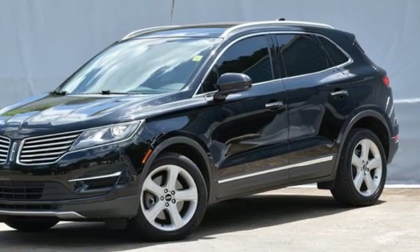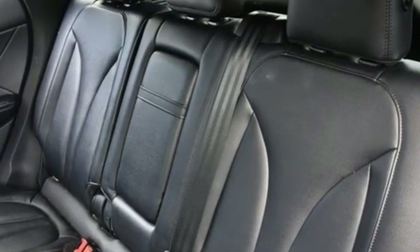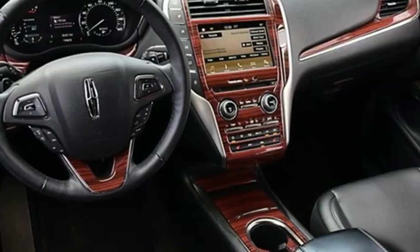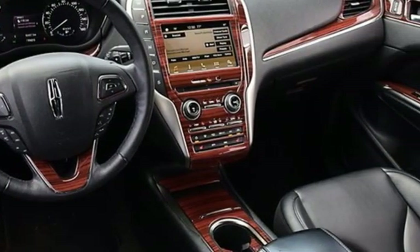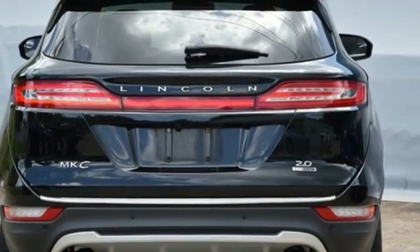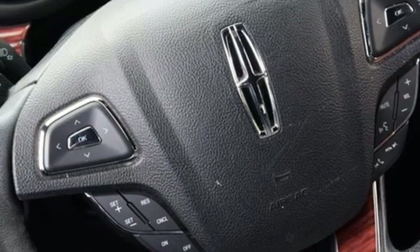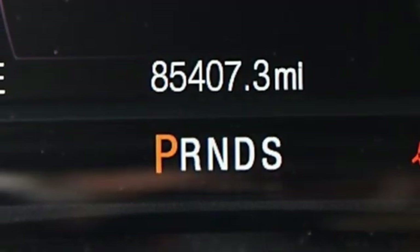EcoBoost engine, gas pressurized shocks, voice activation, memory exterior door mirror settings, dual zone climate control, rear parking sensors, active noise cancellation, remote engine start, voice activated climate controls, auto dimming rear view mirror, and Bluetooth wireless audio streaming.